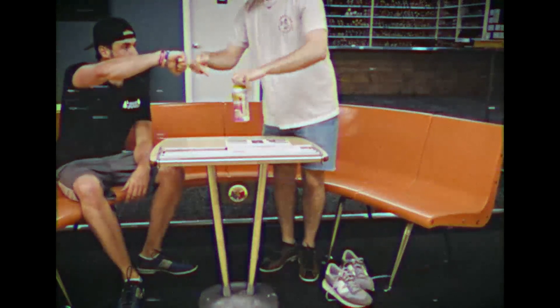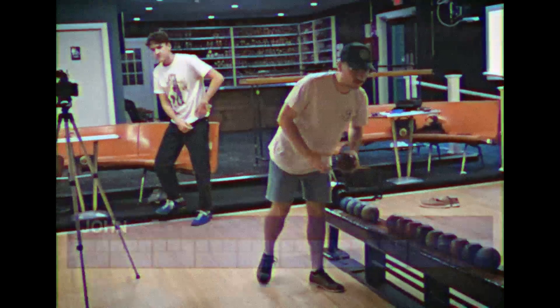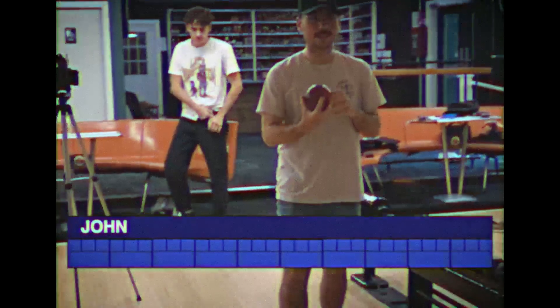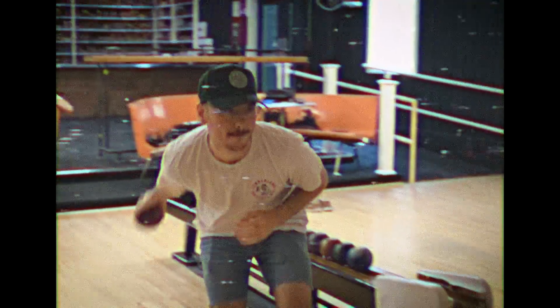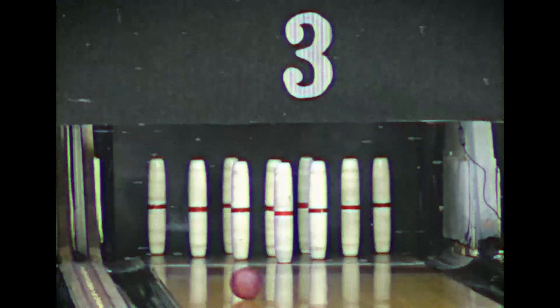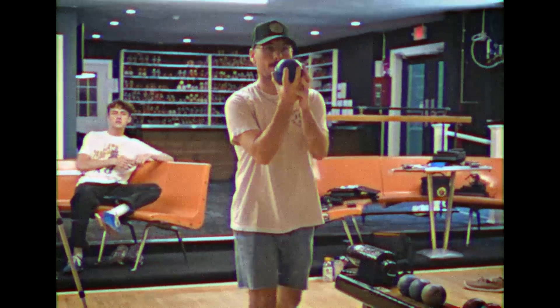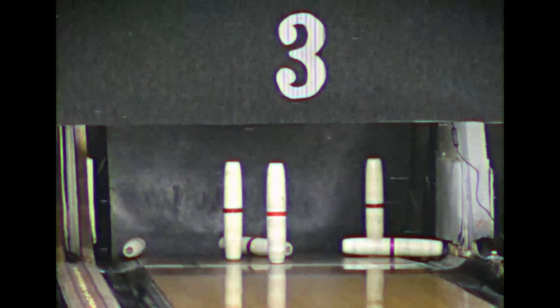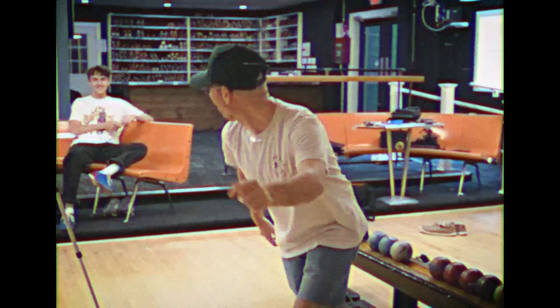We are here with our first three competitors: John, Casey, and Bryant. John will get the game going today. His first bowl cuts a little left, gets about three pins. A much more center throw on the second ball nets him four pins as he talks about his leg kick.